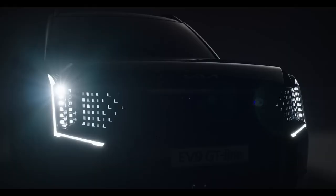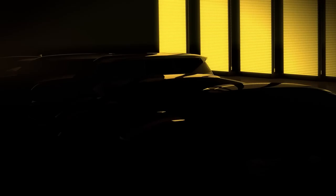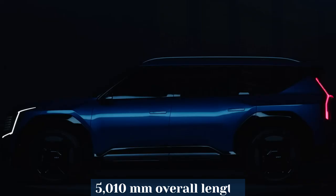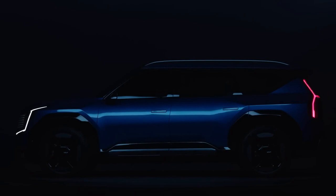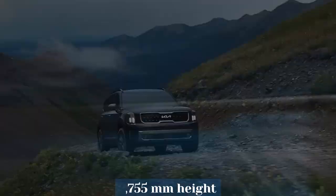The car has a 3,100 mm wheelbase and comes with wheels that are either 21 inches, 20 inches, or 19 inches. Its 5,010 mm overall length, 1,980 mm width, and 1,755 mm height give it a strong modern appearance while preserving its distinctive individuality.